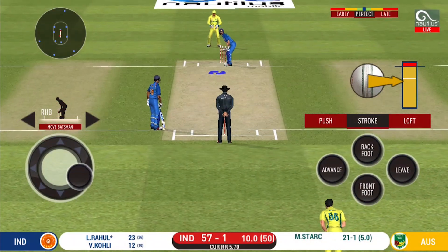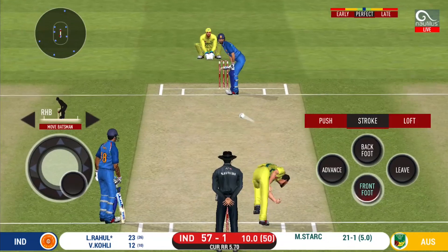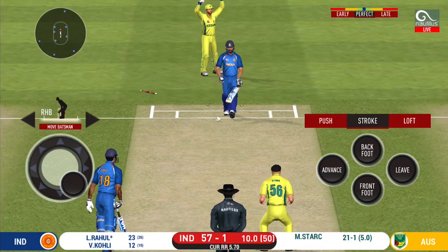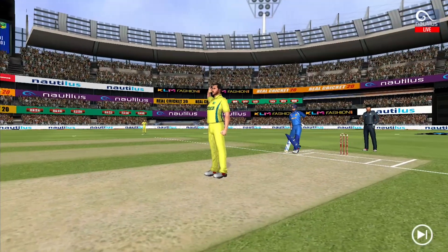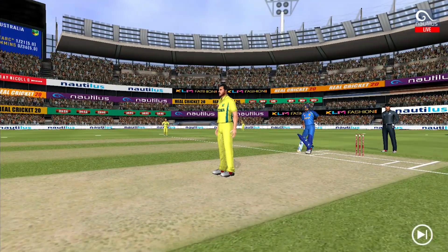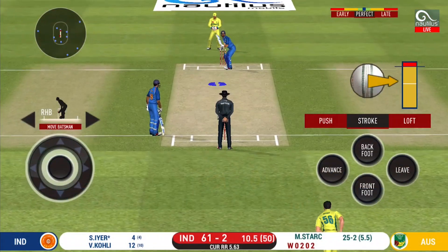Two fielders outside the inner circle. What a ball that was — he couldn't believe his luck, excellent delivery first up. Has to walk back to the pavilion. The bowler will test the batsman with the short one.